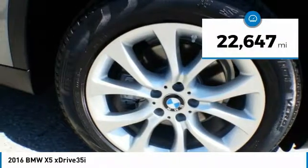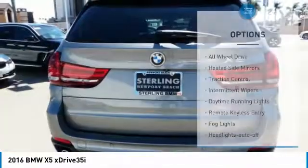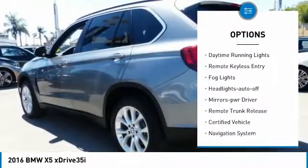This vehicle has less than 25,000 miles. Here are some of this vehicle's great options: all-wheel drive, heated side mirrors, traction control, intermittent wipers.